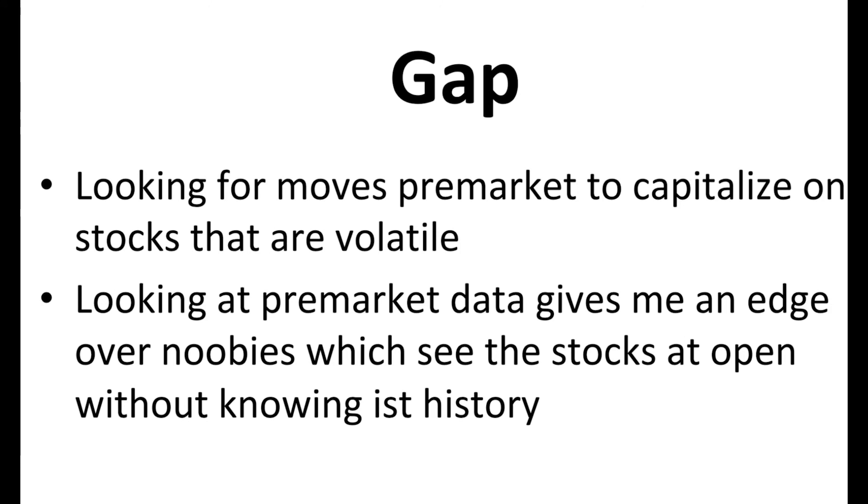Today I'm going to talk about my second scanner, the gap up best scanner. Yesterday I talked about my first scanner, so if you haven't seen the video yet please check it out. The gap up strategy is my strategy with which I'm looking for movement pre-market to capitalize on stocks that are volatile. I'm looking at pre-market data and it gives me an edge over newbies which see the stocks at the market open, not knowing where support or resistance is.